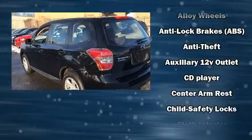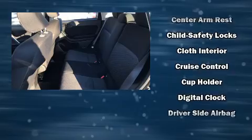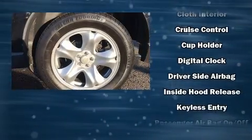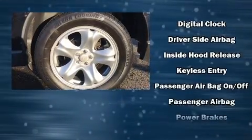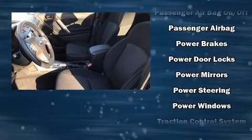Subaru also prioritized safety and security with features such as dual front impact airbags, front side impact airbags, traction control, brake assist, a security system, and four-wheel disc brakes with ABS.